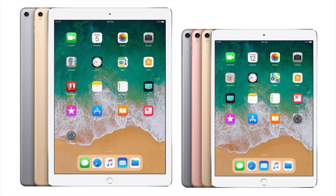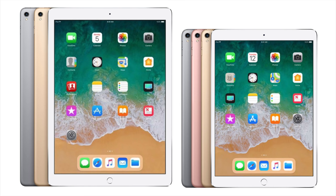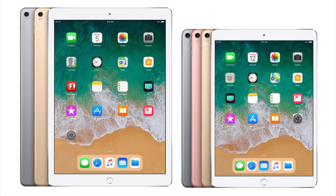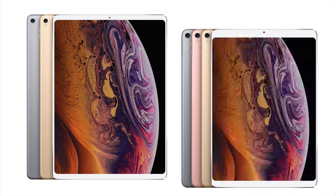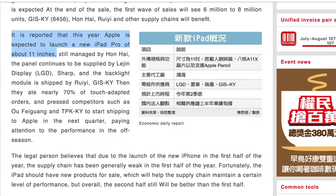That still leaves a choice: do you keep the device the same size and cram the biggest screen you possibly can into it, like iPhone X, iPhone XS Max, and Apple Watch Series 4? Or do you keep the screen size the same and remove as much bezel as possible? Some rumors suggest keeping the 12.9 at 12.9 but taking the 10.5 to 11 inches. Chen Yuxiang, back in April, reported that Apple is expected to launch a new iPad Pro of about 11 inches.